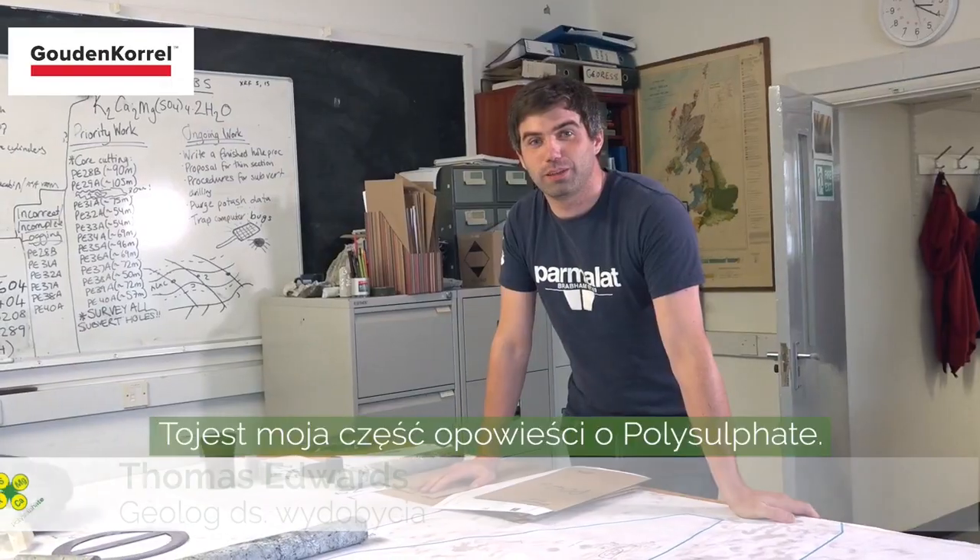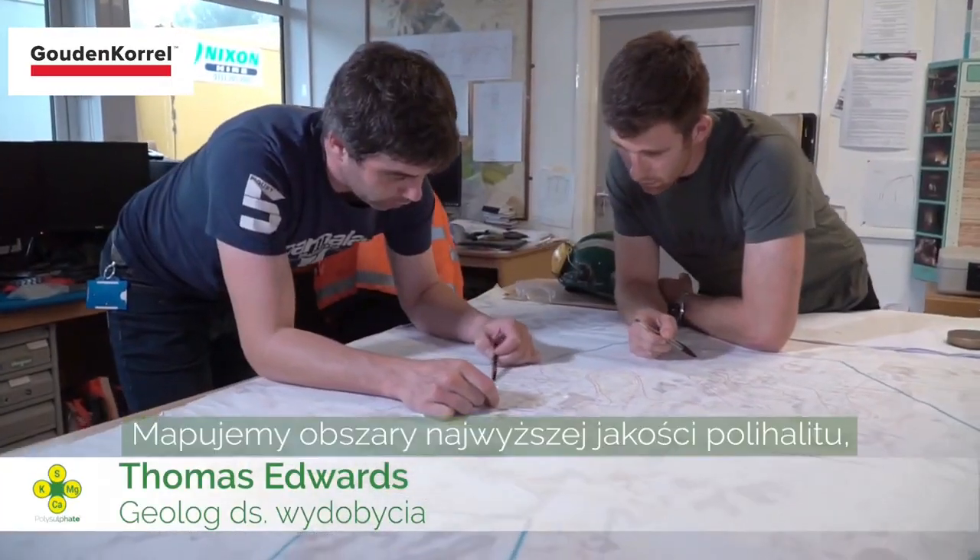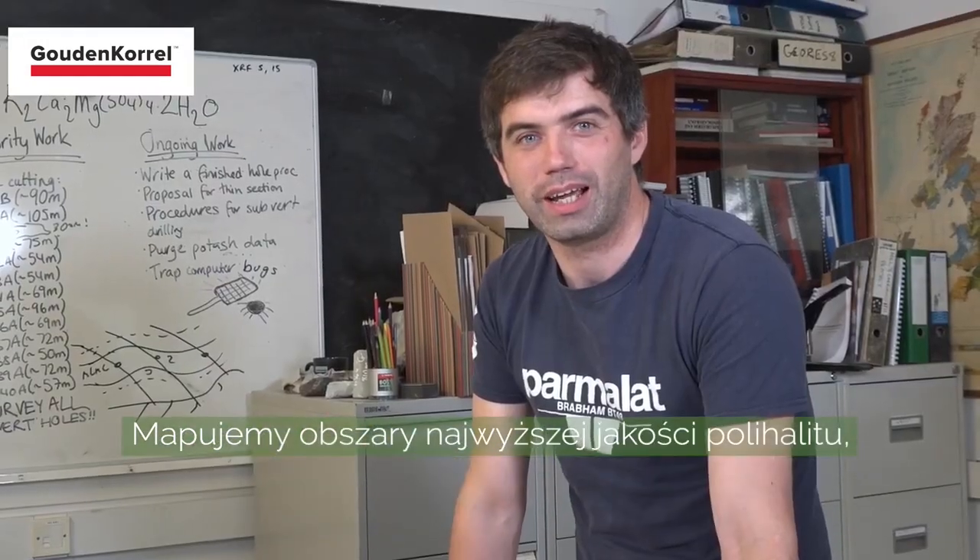This is my part in the Polysulfate Story. We map out areas of the highest quality polyhalide, which the mining team can then extract.